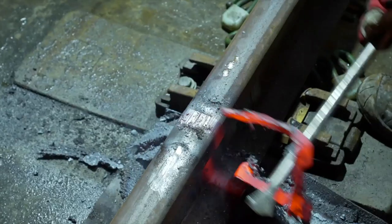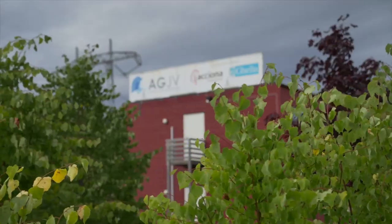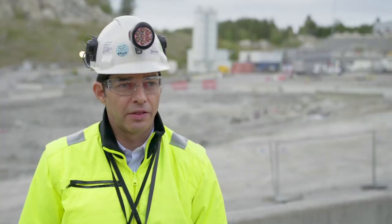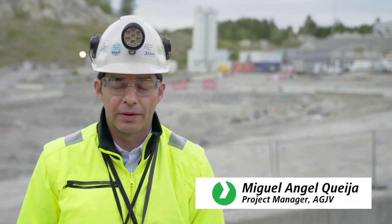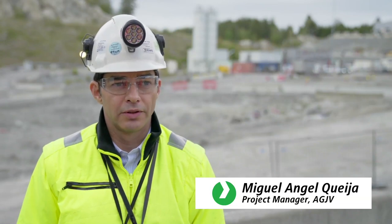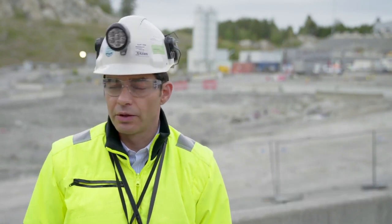General contractor for the tunnel project is a consortium consisting of a Spanish and an Italian construction company — the Acciona Gela joint venture. We are constructing the main part of the 20-kilometer-long tunnels in the Followbanen project. During this stage, we are performing the flashback welding, which is a very advanced welding technology. For that, we have engaged Foslo.